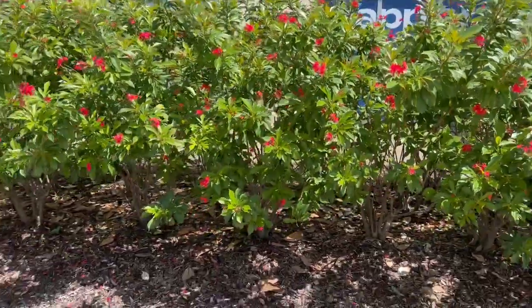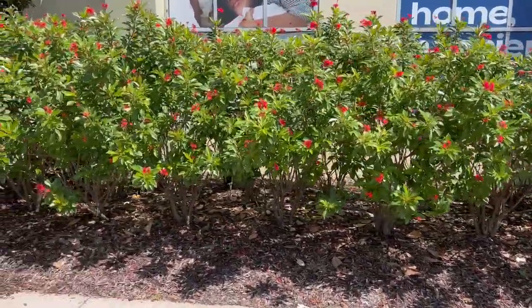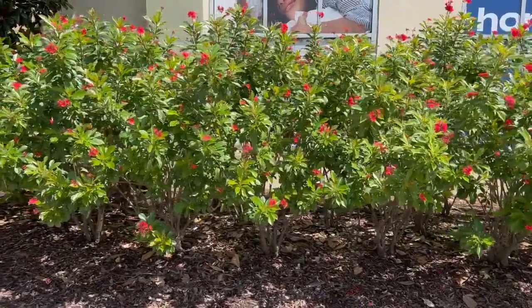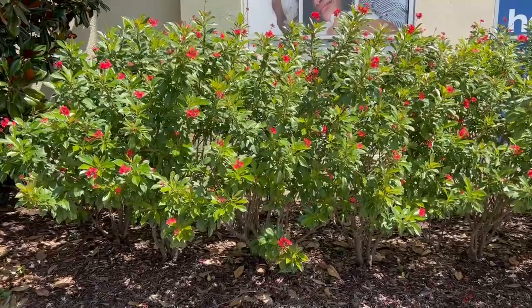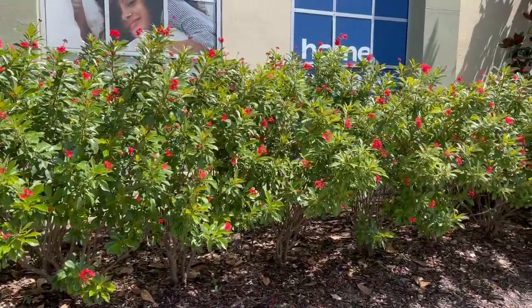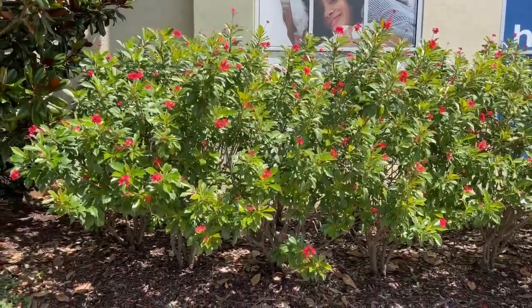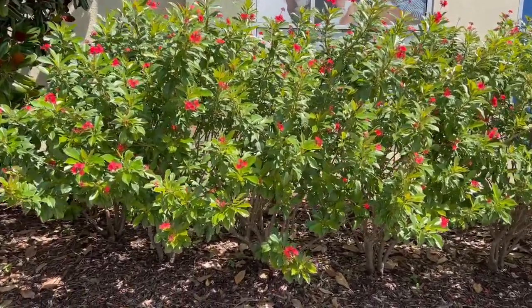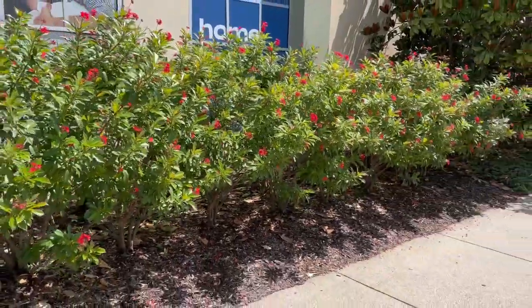If you look carefully, you'll realize that this is a great screen tree. You can't really see through it — you can see spots through it, so it's not a complete absolute blockage, but it's a really good blockage. If you want something that only gets about six feet tall, this is a perfect tree to use.